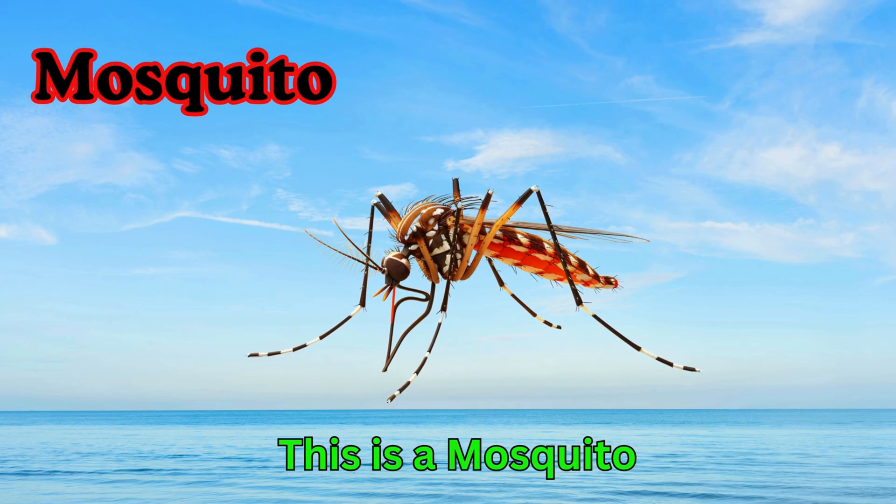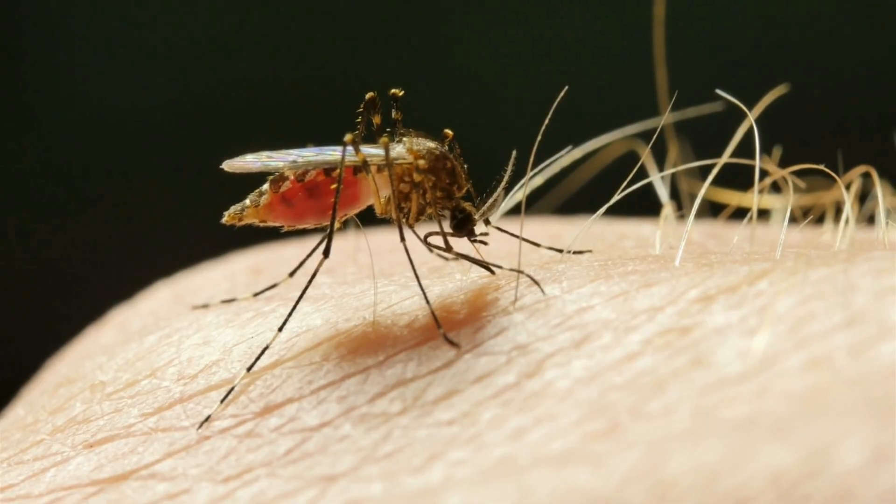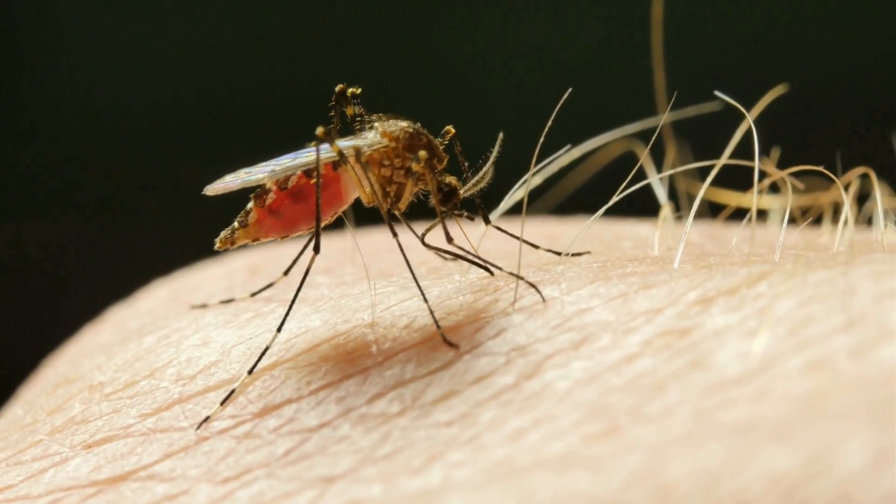Mosquito. This is a mosquito. Mosquitoes are small insects with long legs. Some mosquitoes bite and suck blood.